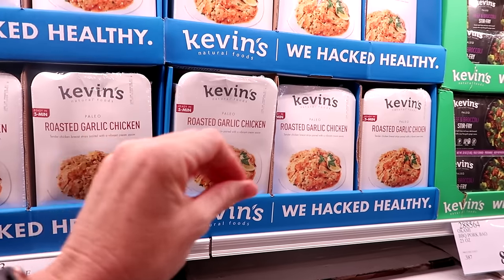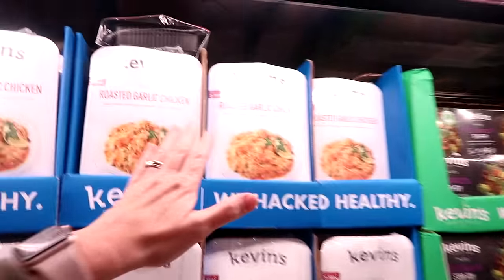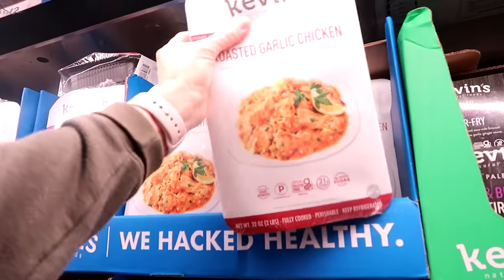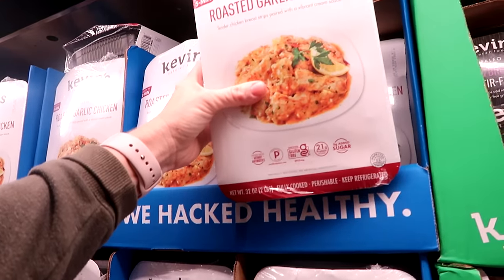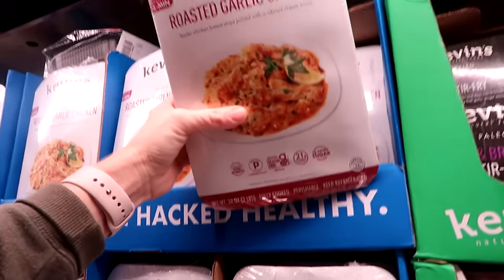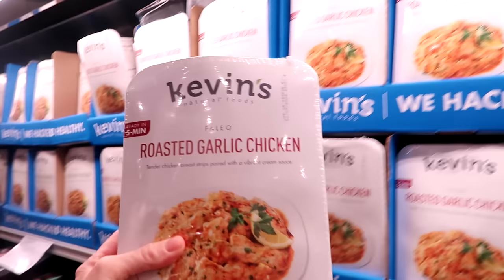Sometimes when I do monthly grocery shopping, I just don't want to cook. I love Kevin's brand because everything's all natural, very simple, real food ingredients. I'm going to get one of these — it's two pounds for $13.99, and I'll just cook some rice. That's a great price.